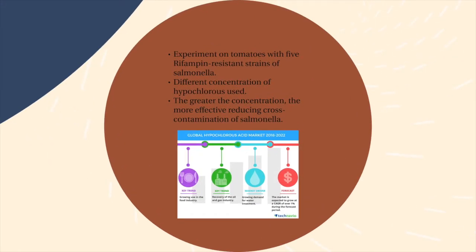Salmonella can be transmitted through different food products. In this research, tomatoes inoculated with five different rifampin-resistant strains of salmonella were used to evaluate the effect of different concentrations of hypochlorous acid. Treatment with 100 ppm of hypochlorous acid reduced the level of salmonella by less than 4.5 log CFU in the presence of an organic load. Also, with treatment at 75 ppm, salmonella cross-contamination was reduced, but in the absence of an organic load. Ultimately, sanitizing with a higher concentration of hypochlorous acid reduces the cross-contamination of salmonella more effectively.